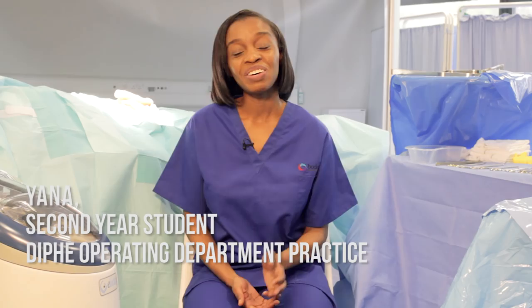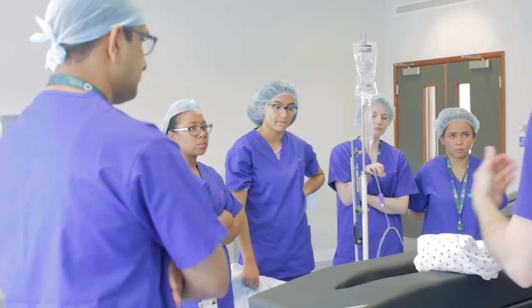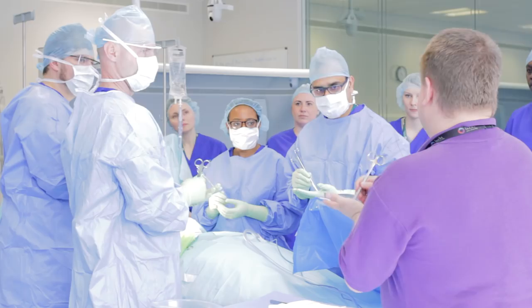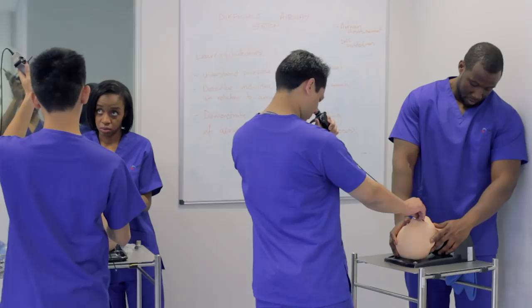Hi, my name is Yana. I'm a second year ODP student at Bucks New University. I think the ODP course here at Bucks is quite empowering actually. I feel like I have grown a lot during this course.